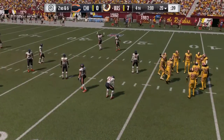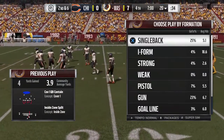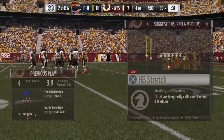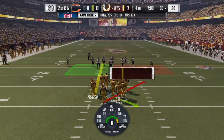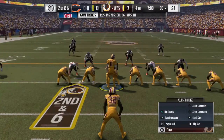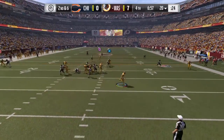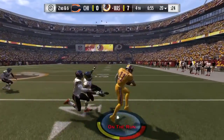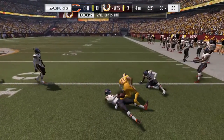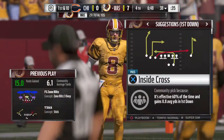Back now at FedEx Field, it's the Redskins with the football and the lead as we start the fourth. Looks like the defense in press coverage here. Cousins now on second down, flushed out right. Caught by Jackson, and they're able to get this one across the 35. He goes for 18 there as the drive will continue.